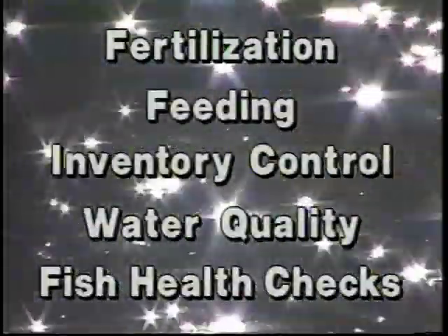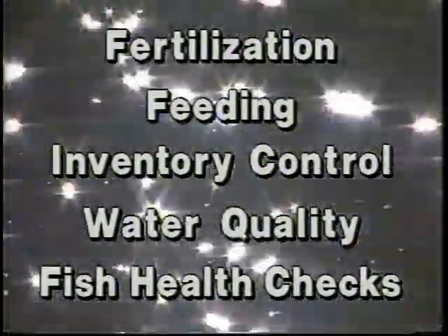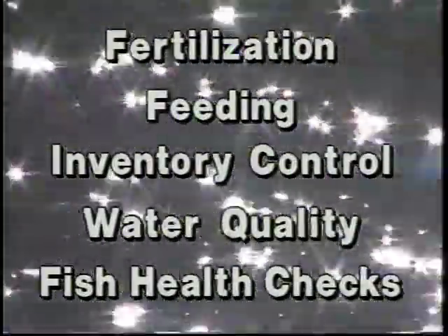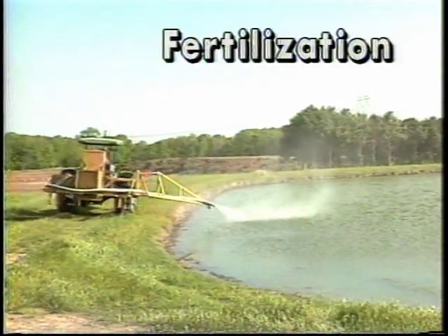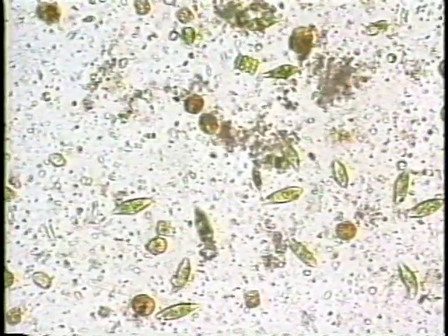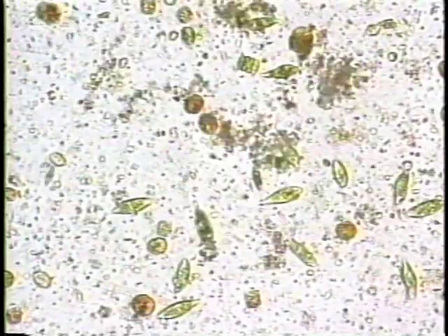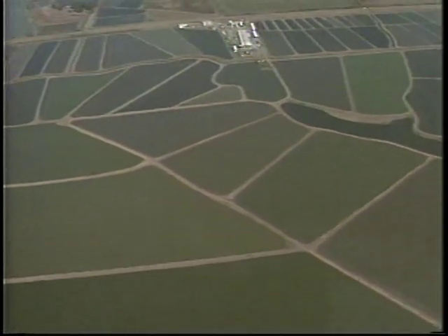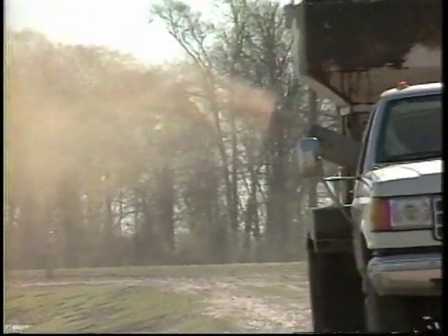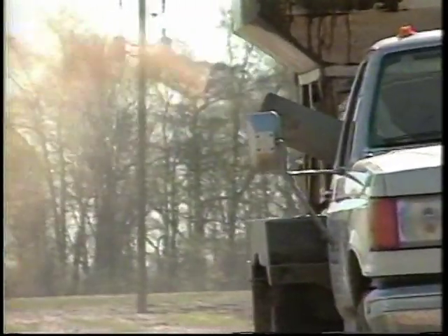Good pond management practices are essential to fish health and survival. Bait fish farming requires careful management of production ponds including fertilization, feeding, inventory control, maintenance of good water quality, and fish health checks. Fertilization has a two-fold purpose: it establishes a bloom of natural food consisting of millions of microscopic plants and animals, and the bloom also shades the pond bottom and prevents the development of nuisance aquatic vegetation. Ponds are fertilized with both organic and inorganic fertilizers.